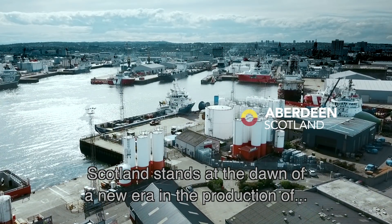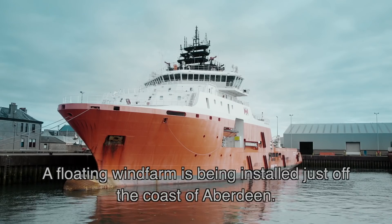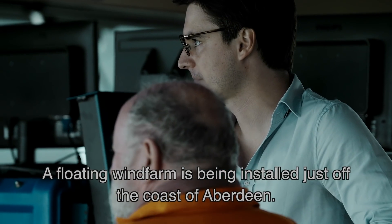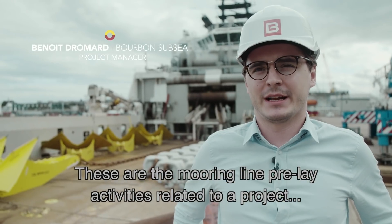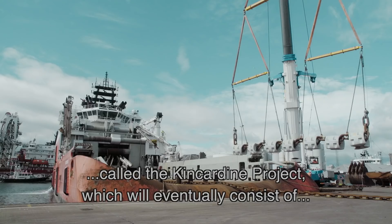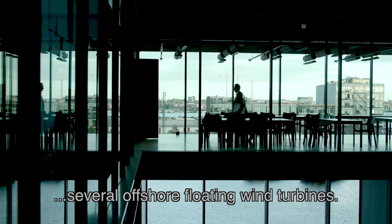Scotland stands at the dawn of a new era in the production of offshore renewable energy. A floating wind farm is being installed just off the coast of Aberdeen. This is the mooring line pre-lay activities related to a project called the Kincardine project, which eventually will consist of several offshore floating wind turbines.